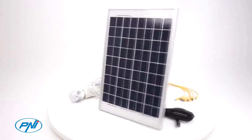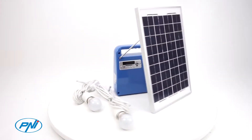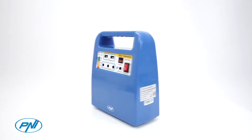It offers a source of light and USB recharge, or a 12-volt light source for small electronics, for periods of up to 12 hours of operation depending on the consumer. The system is plug-and-play, ready for operation.